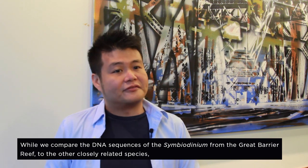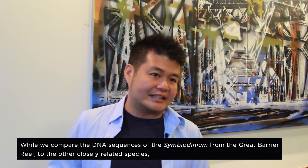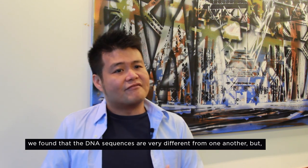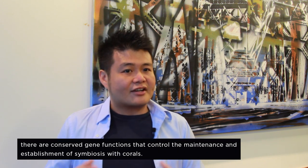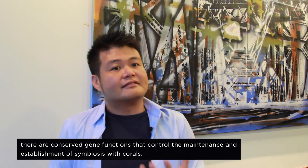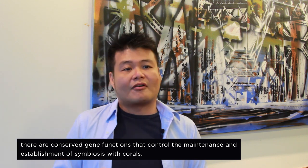When we compare the DNA sequences of the symbiodinium from the Great Barrier Reef to the other closely related species, we found that the DNA sequences are very different from one another, but there are conserved gene functions that control the maintenance and establishment of a symbiosis with corals.